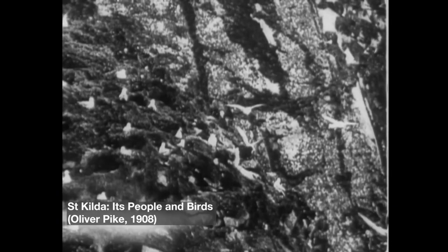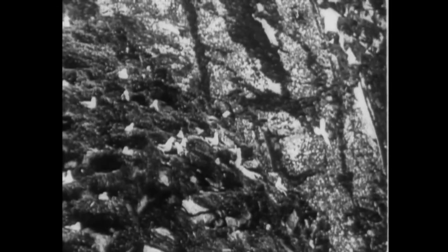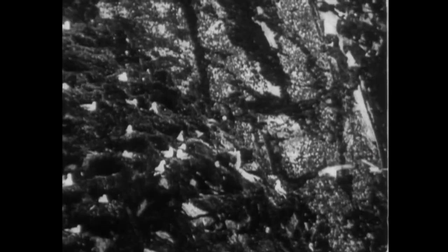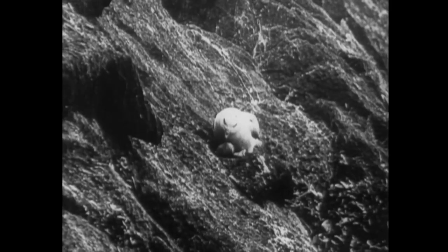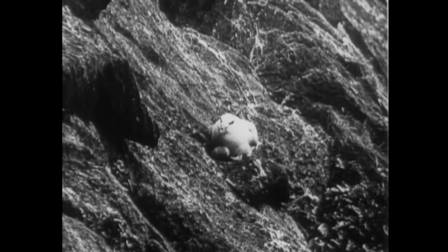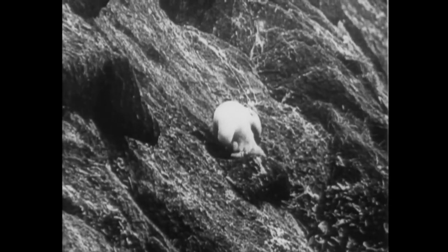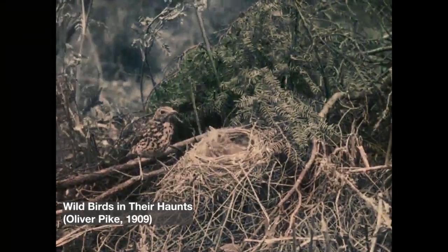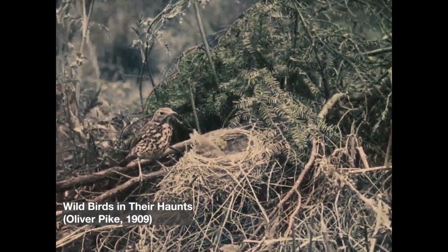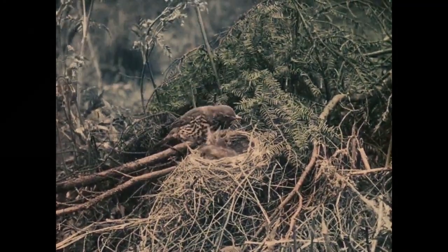One of the most enduring success stories in British film and television has been natural history filmmaking. Oliver Pike was a pioneer of natural history cinematography, developing groundbreaking techniques to capture his subjects in their natural habitats. When you look at the black and white footage of a film that Pike shot in 1908, his technical skill is remarkable, but it feels a far cry from the intimacy and realism we'd expect from David Attenborough. A film shot by Pike the following year is another matter altogether — the color lifts and transforms the film, engaging us in a completely different way.